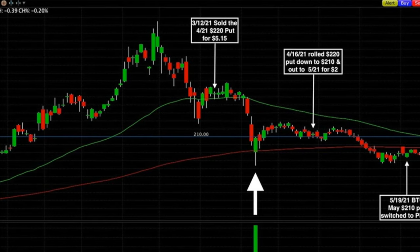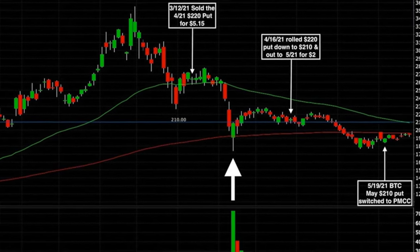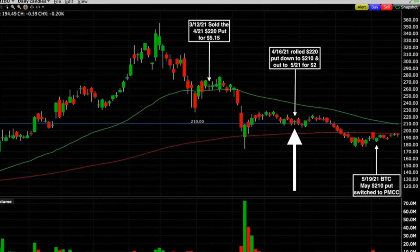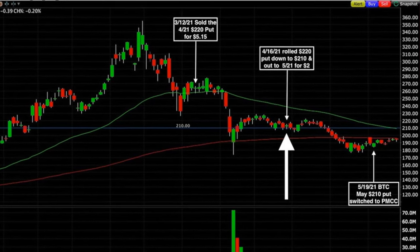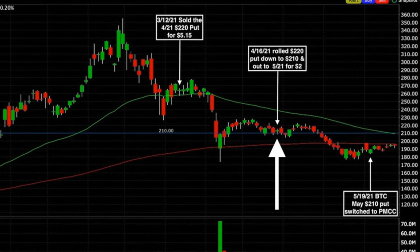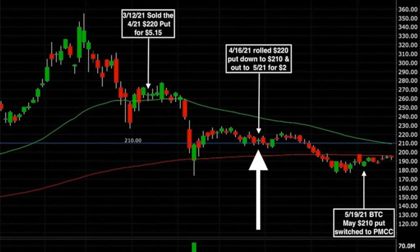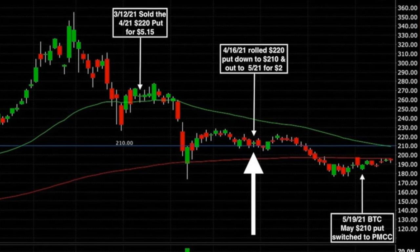Unfortunately, it didn't stay that way. A couple weeks later, Baidu crashed down to $170 per share. Now, this is the point where if we had been using a bunch of margin, we probably would have been forced to close this position out. But since we had the cash to cover this position and there was still time value left in the option we had sold, we decided to wait until expiration. On April 16th, option expiration day, we rolled the $220 put option down by $10 to the $210 strike price while also rolling it out to the third Friday of May. Even though we rolled down by $10, we were still able to pocket $2 per share.